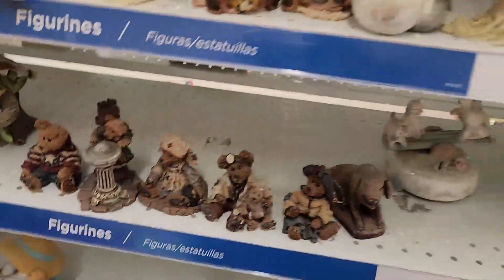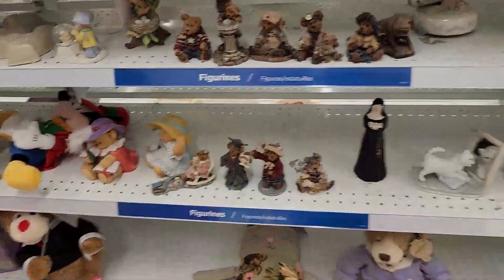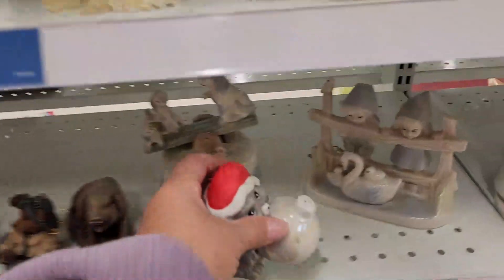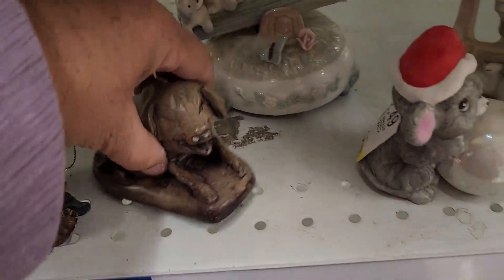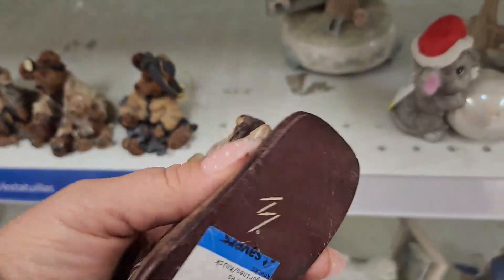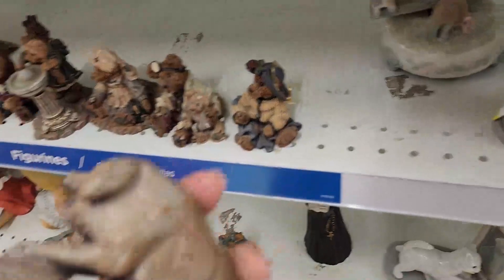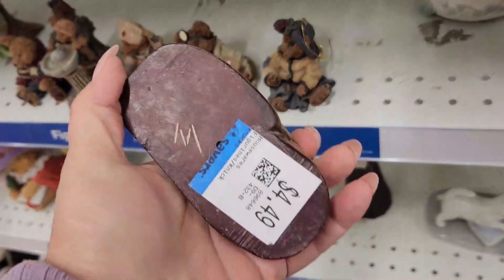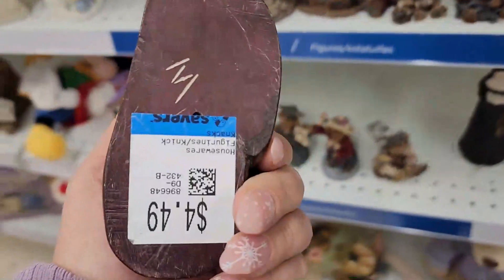Oh my gosh, look how cute — does he have a partner? She does! I'm picking these up, loving the pig. Alright, here we are getting too excited, slow down. And it is signed!